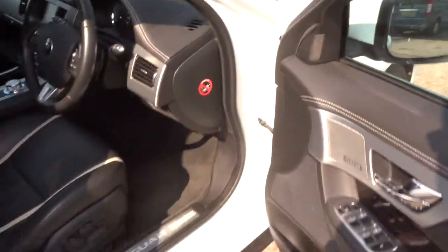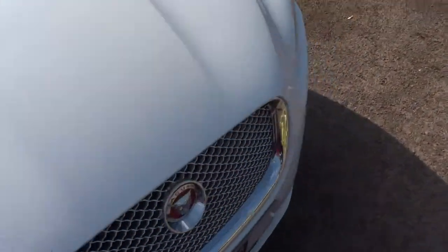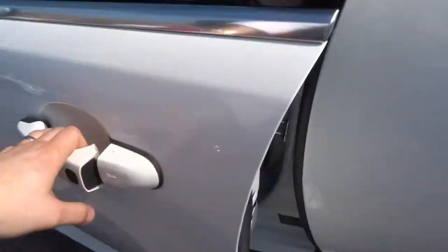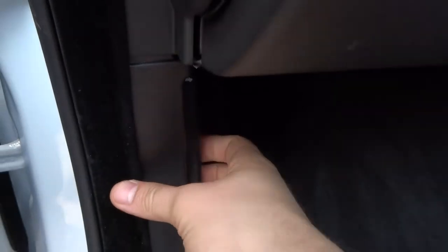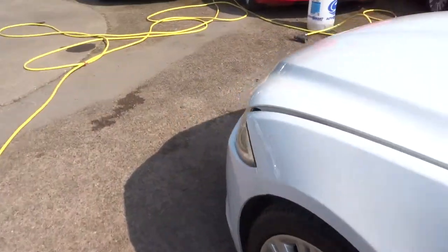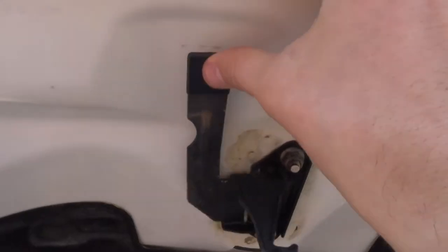Let's have a little look under the bonnet. The release lever is on the passenger side — there's also a safety catch on there. To release the bonnet you pull this lever towards you, then release the safety catch just in the middle there.